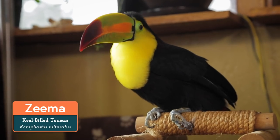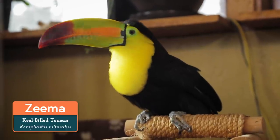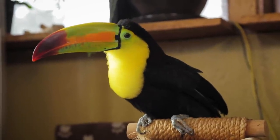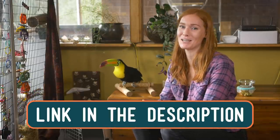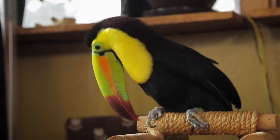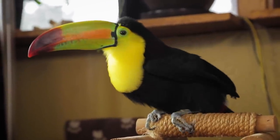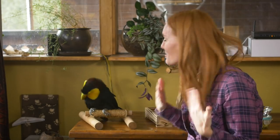Hi everyone, welcome back to Animal Wonders. I'm Jessi and this is Zima the keel-billed toucan. Zima is about two and a half years old and she's been through so much in her short life. You can check out the videos in her playlist to see her whole journey with us from the beginning — I've put a link in the description. Due to abuse and neglect at a young age, Zima has spent most of her time at Animal Wonders just working on recovering.